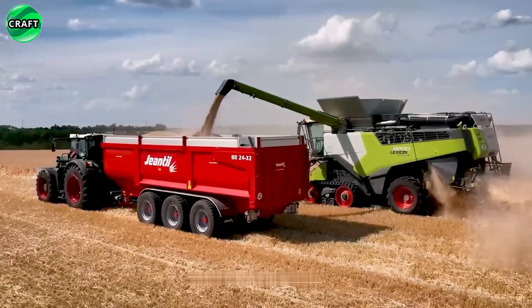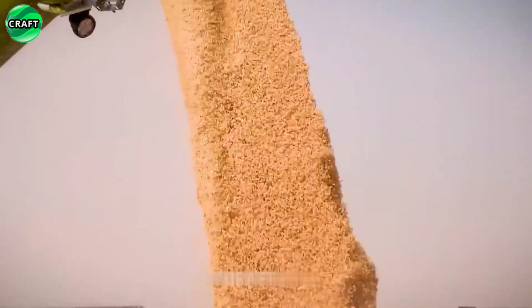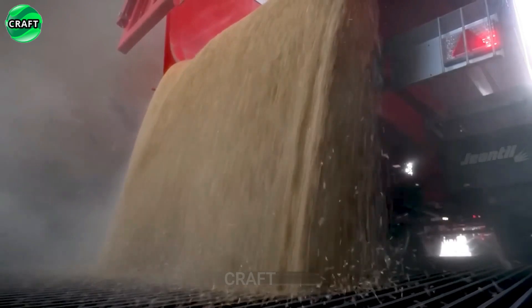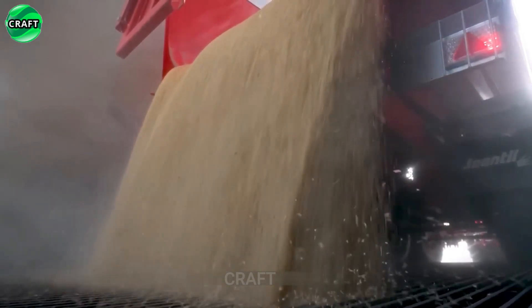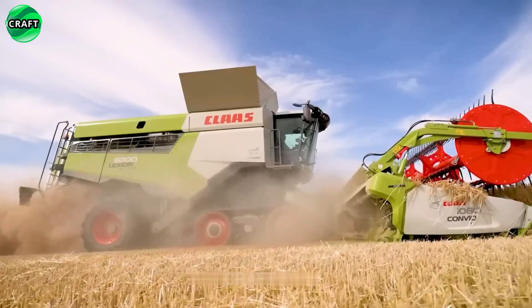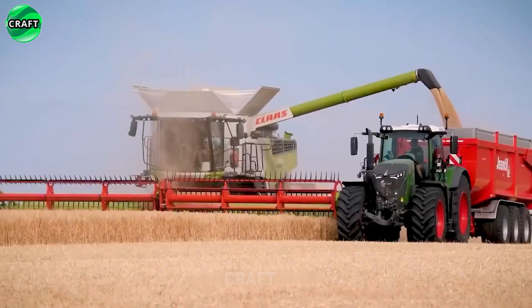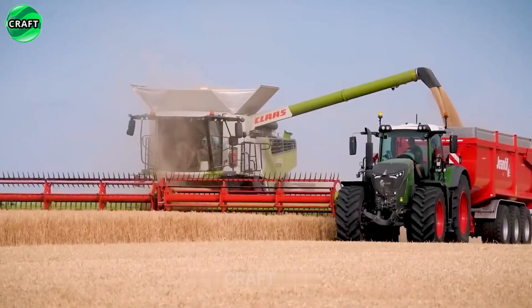The Lexion 8700 features an innovative design aimed to optimize the harvesting process for smooth and efficient operation. It combines advanced harvesting systems such as the APS Hybrid System, which optimizes grain separation and cleaning, and the Roto Plus Twin Rotor Threshing System, which ensures efficient threshing and crop separation.